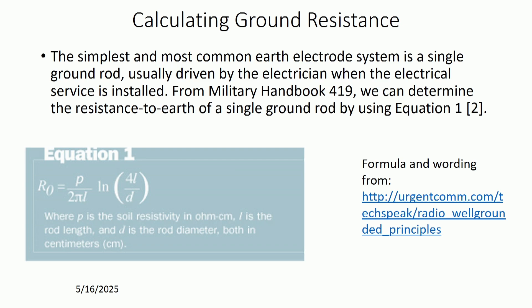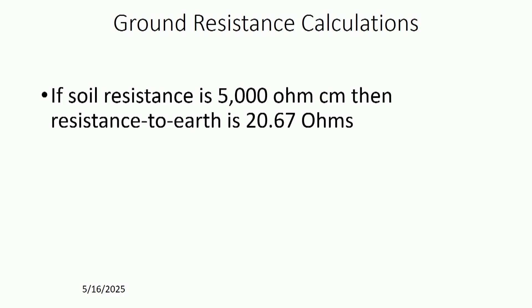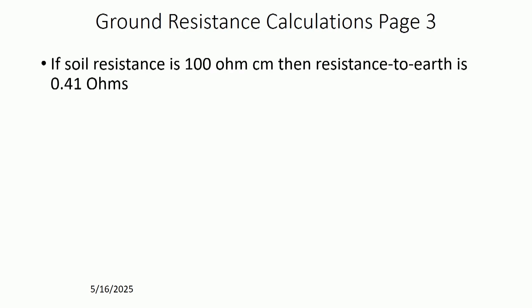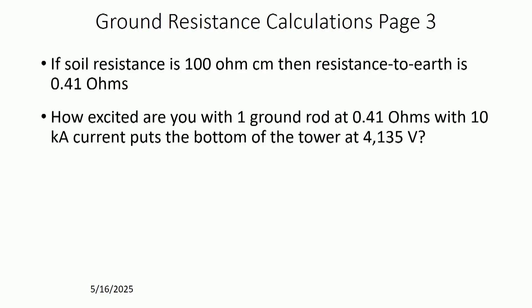To calculate what your resistance is, this page has the formula based on a single ground rod from Military Handbook 419. If your soil ground resistance is 5,000 ohms per centimeter, resistance to earth is 20.67 ohms for a standard ground rod. At 2,500 ohms per centimeter, you're down to 10.34 ohms. If your soil resistance is down to 100 ohms per centimeter, resistance to earth is 0.41 ohms. But if you pass 10,000 amps through that 0.41 ohms, you have 4,135 volts across it — so even a small amount of resistance can be hazardous. With three ground rods at 0.14 ohms resistance, you then have 1,378 volts at the top of the ground rod.